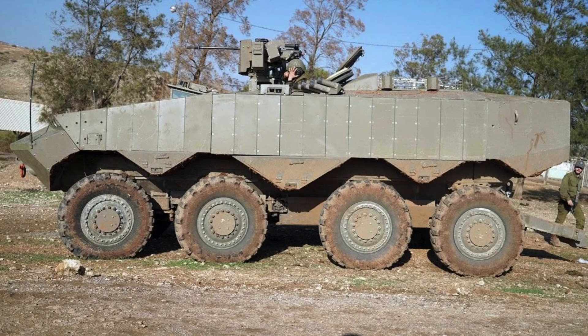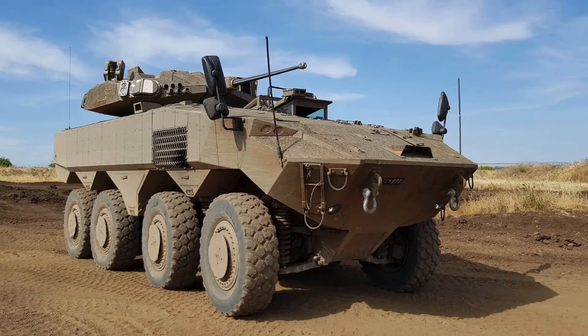The Eitan is equipped with a remotely controlled weapons station, which carries a 12.7 mm machine gun in addition to a mounted 7.62 mm machine gun. Other armament options, such as 30 mm or 40 mm automatic cannons, will also be available for the vehicle.